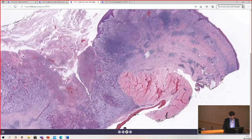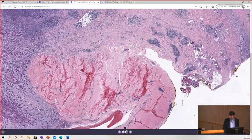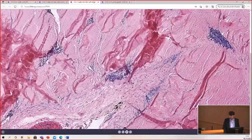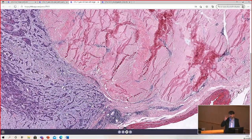We've got skin here and epidermis. This used to be subcutis, but it's now mostly fibrosed. And look at that — this is tendon. This is part of the extensor tendon, and the tumor is all the way down, wrapping around the extensor tendons on the dorsal hand.